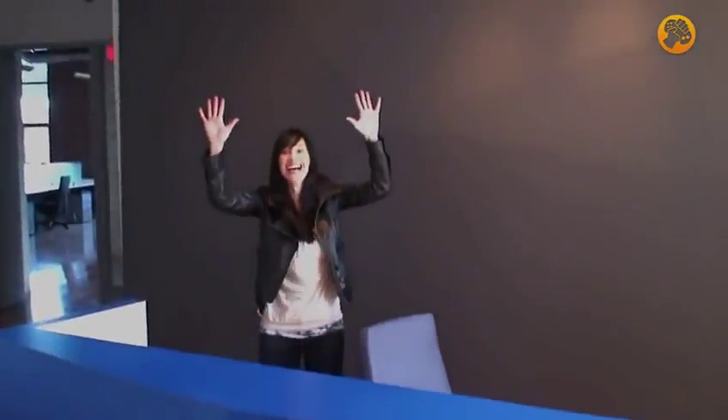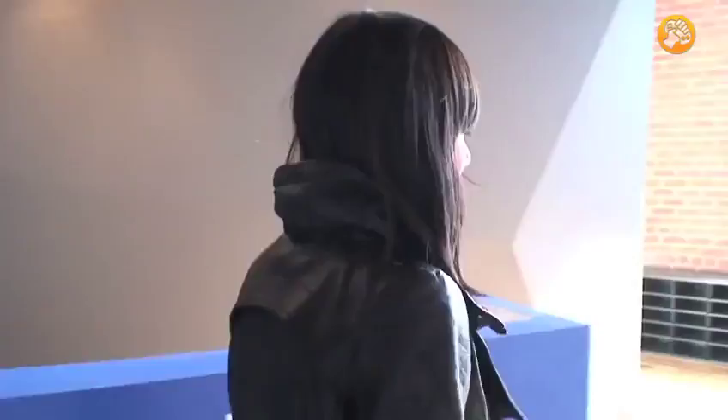Hello? Well, look who it is. Did I scare you? Do you want to give us a studio tour? Yeah, sure.